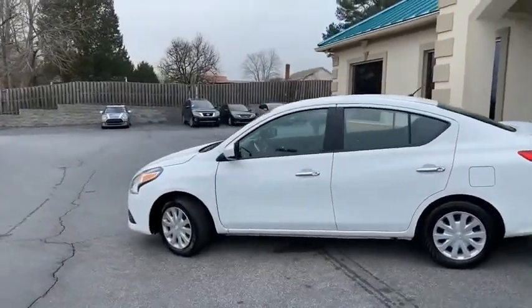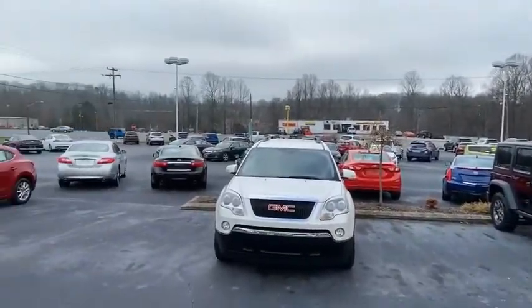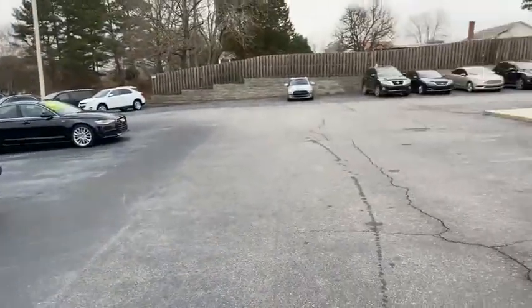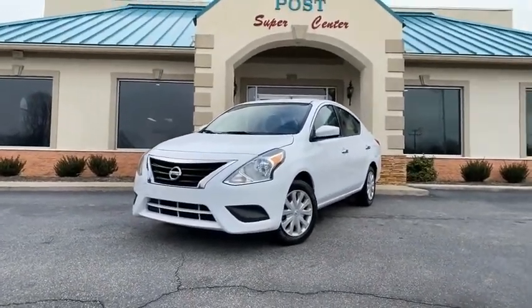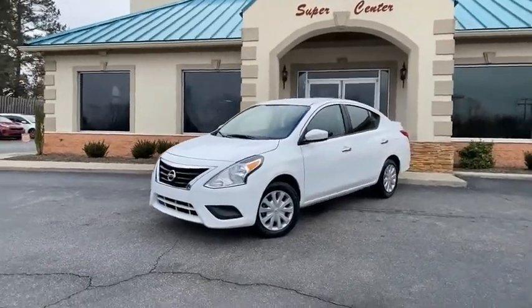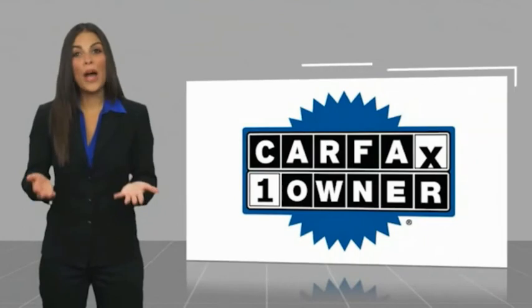Check out our website for more pictures, video, and a huge selection of inventory. Two locations, over a hundred cars in stock. You're gonna love it here at the Trading Post Conover location — we have a Hickory store as well. This is a 2019 Nissan Versa still under factory warranty.